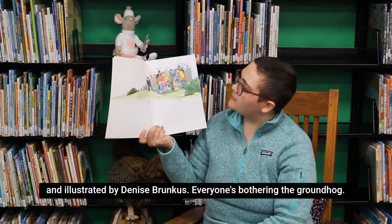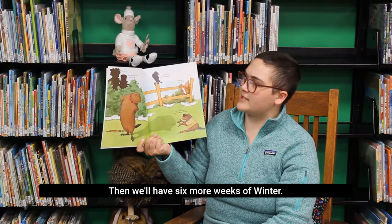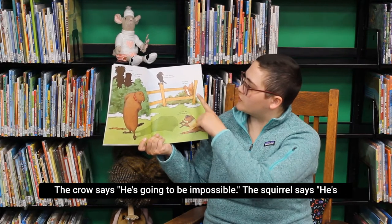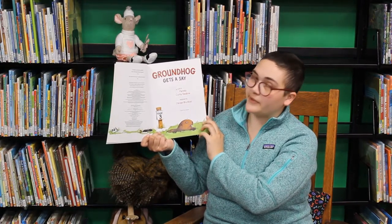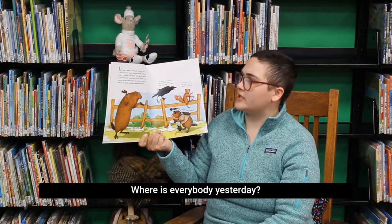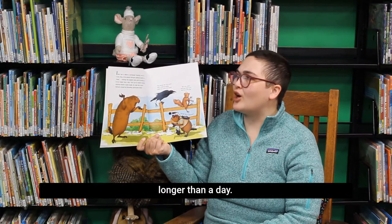Everyone's bothering the groundhog. It's time! There's his nose. Here he is. Will he see his shadow? Yes, he does. Then we'll have six more weeks of winter. The crow says he's going to be impossible. The squirrel says he's getting a fat head. And his other friend says he's great — I want to be just like him. Well, that was February 2nd, Groundhog's Day. Now it's February 3rd. Groundhog Gets a Say. I don't get it. Where is everybody? Yesterday I was big news, a star, king of the mounds. Everyone wanted my weather report. Today, nothing.